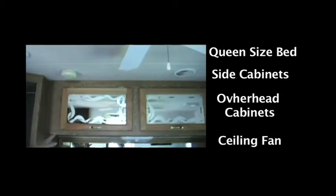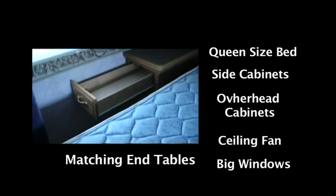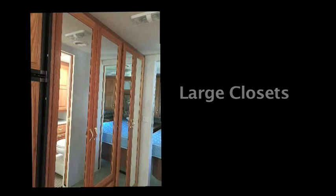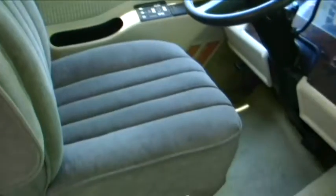One on each side. Good clean mattress. Nice windows. Very nice. Drawers underneath too. This is where the hot water heater is, and then you've got space to store down there. Storage space, hanging rod, and room for your shoes.